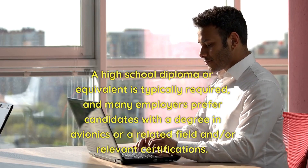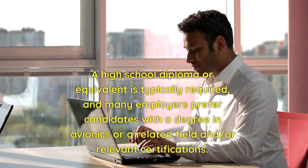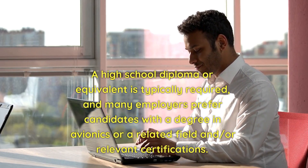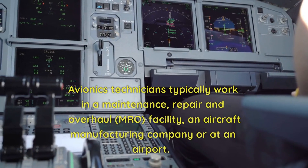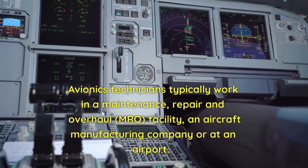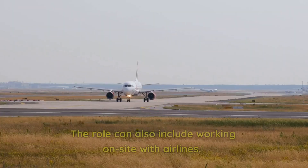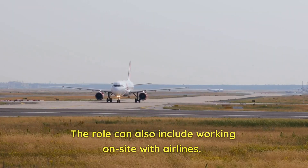A high school diploma or equivalent is typically required, and many employers prefer candidates with a degree in avionics or a related field and relevant certifications. Avionics technicians typically work in a maintenance, repair and overhaul (MRO) facility, an aircraft manufacturing company, or at an airport. The role can also include working on-site with airlines.